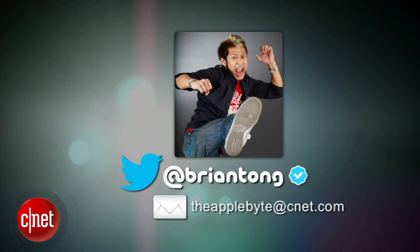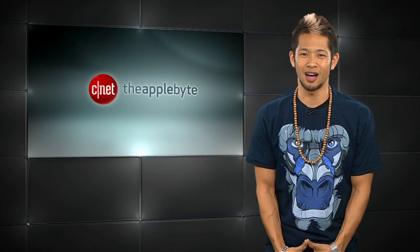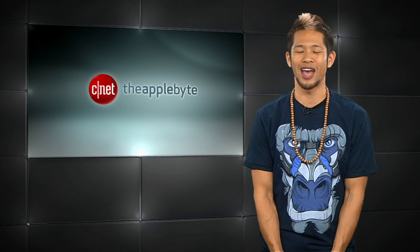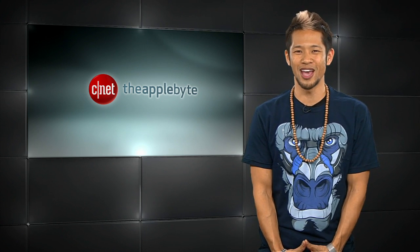That's gonna do it for this week's show. Send me your questions and comments to theapplebyte@cnet.com or tweet me at Brian Tong. I'll get to as many as I can. Thanks so much for watching — we'll catch you guys next time for another bite of the Apple.